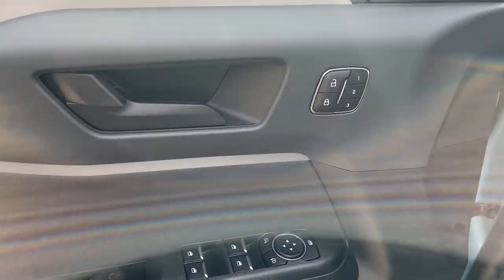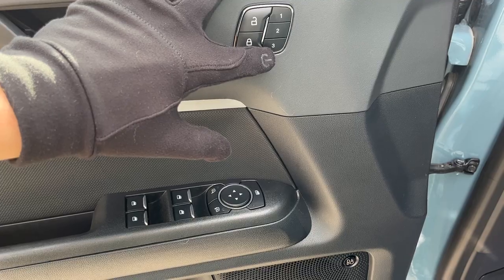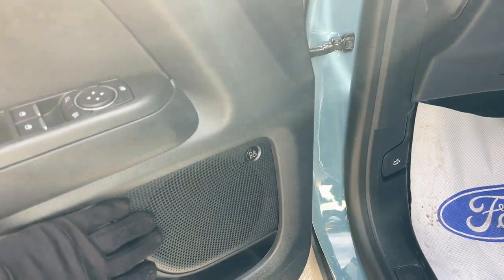Coming around the front, you do have your keyless entry on the door. On the door itself you do have power windows and locks, power glass, adjustable mirrors, and driver's seat memory.